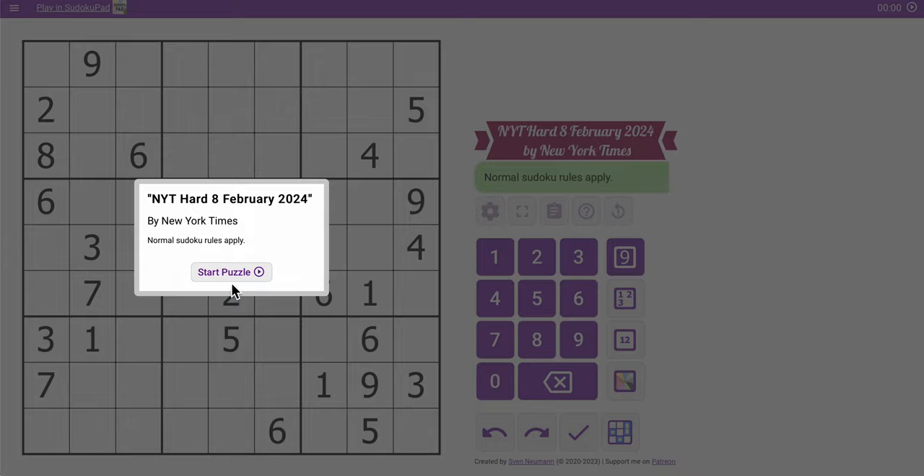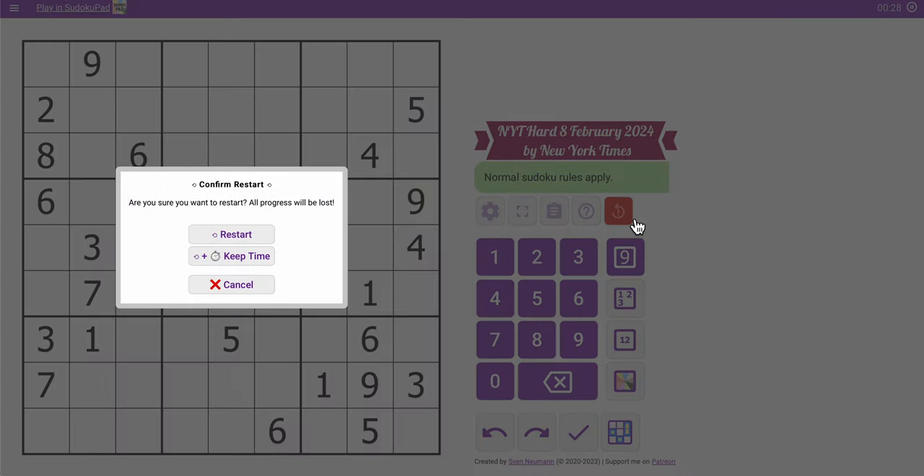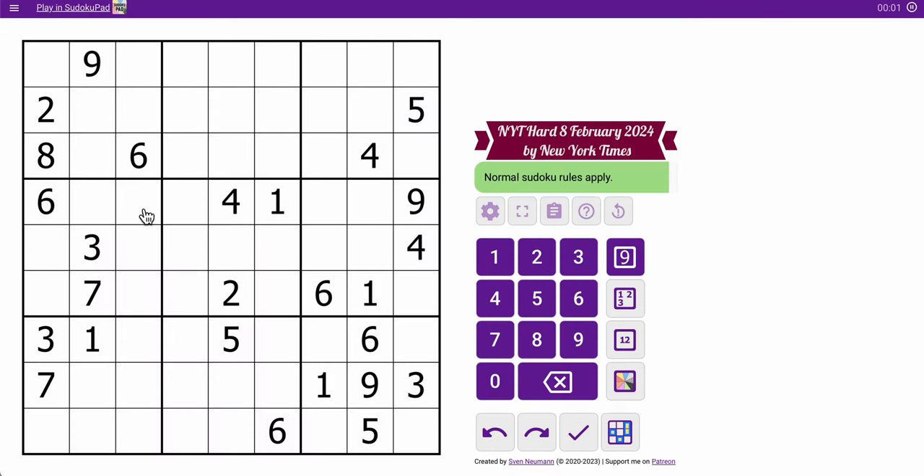Everyone, welcome to the New York Times Hard Sudoku. This is Thursday, February the 8th. There are 2, 3, 6 in the top 3 rows, 4, 2, and 4, so 10 in the middle 3 rows — that's 16 — and 20, 24, 26. There are a total of 26 digits in this puzzle, but they're all rather concentrated. Nothing in column 4, and nothing in box 2, but hopefully the concentrated areas are going to allow me to put digits there relatively easily.